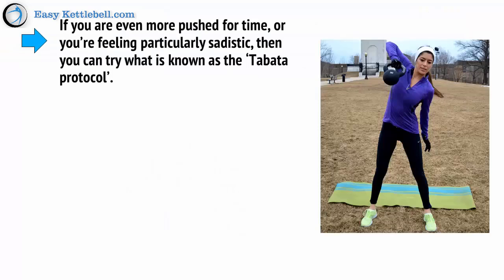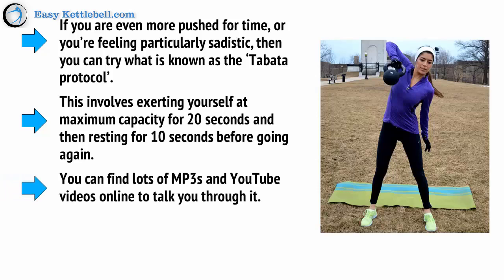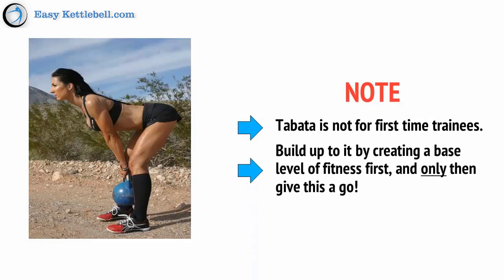If you're even more pushed for time or feeling particularly sadistic, you can try what's known as the Tabata Protocol. This involves exerting yourself at maximum capacity for 20 seconds and then resting for 10 seconds before starting again. You can find lots of MP3s and YouTube videos online to guide you through it. It might sound easy, but Tabata will absolutely kick your ass and leave you in a heap. Just a note: Tabata is not for first-time trainees — build up to it by creating a base level of fitness first, and only then give it a go.